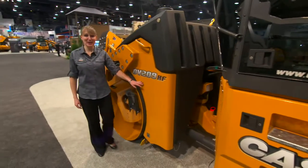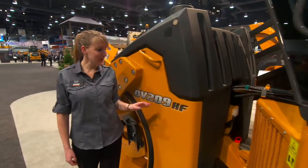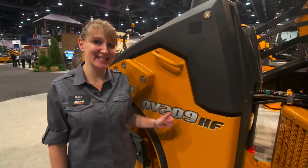Thanks for watching. This was our DV209 high-frequency model. For more information, contact your local Case dealer or check it out at kce.com.